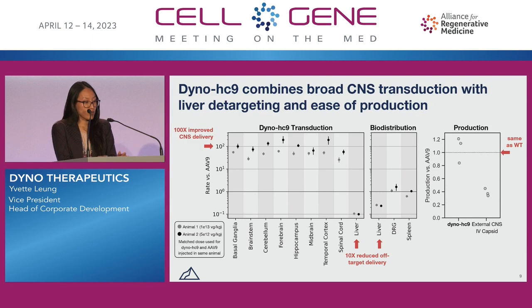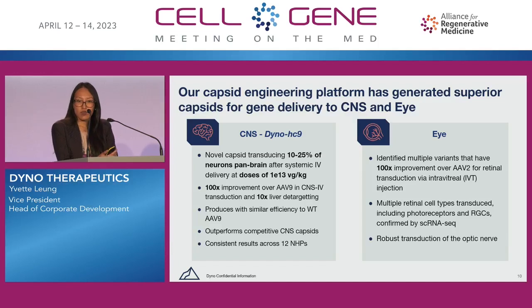One interesting thing to note is that the production efficiency of Dyno HC9 is higher relative to the external CNS IV capsid, which actually produces very poorly relative to wild-type AAV9. Dyno HC9 was discovered by our capsid engineering platform, which has generated superior capsids for gene delivery to the CNS as well as to the eye. To recap in the CNS: Dyno HC9 is a novel capsid that transduces 10% to 25% of neurons pan-brain after systemic IV delivery of a very modest dose of 1E13 VG per kg in NHPs.